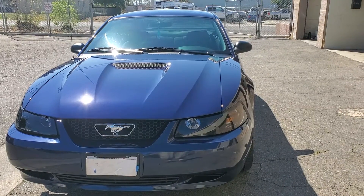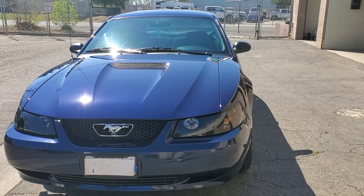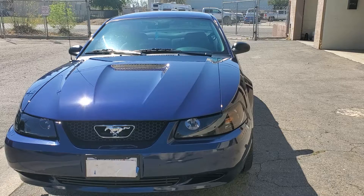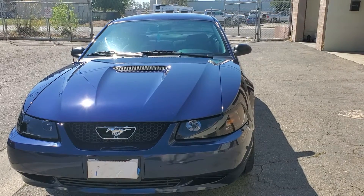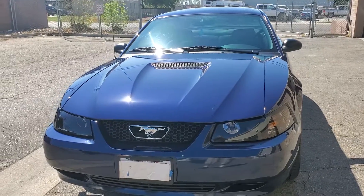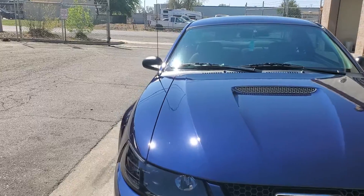Hi folks, this is Art Kelly, Excalibur Mobile Detail. This is a 2001 Mustang that came to us freshly painted. They did a cut and buff on it, so all we needed to do was a two-step process to get rid of the remnants of the buffing marks that were left by the cut and buff for the orange peel.